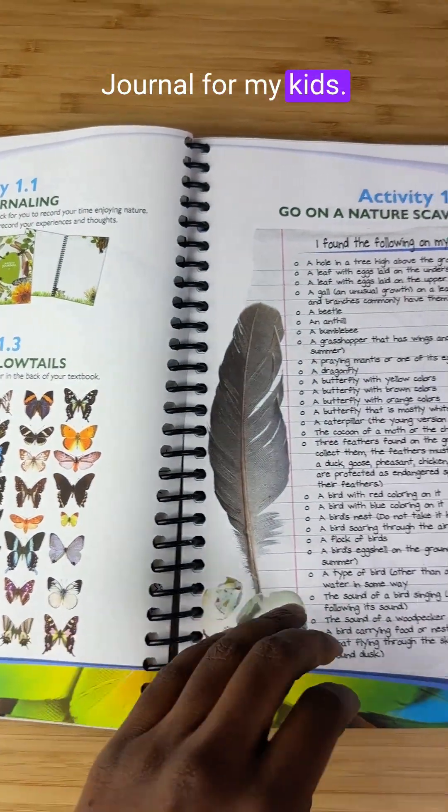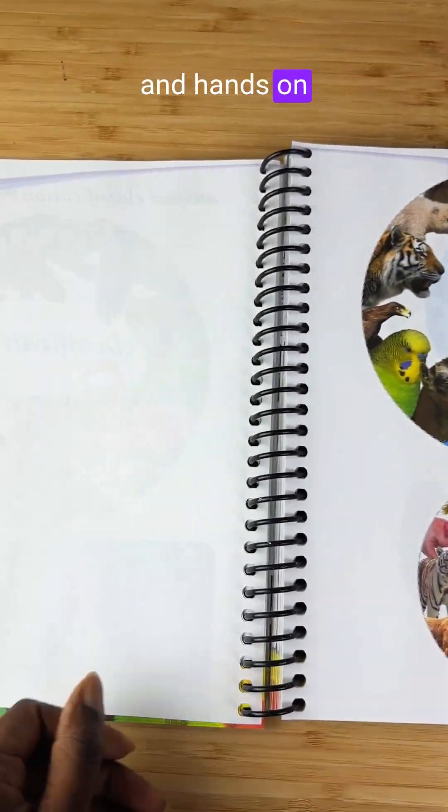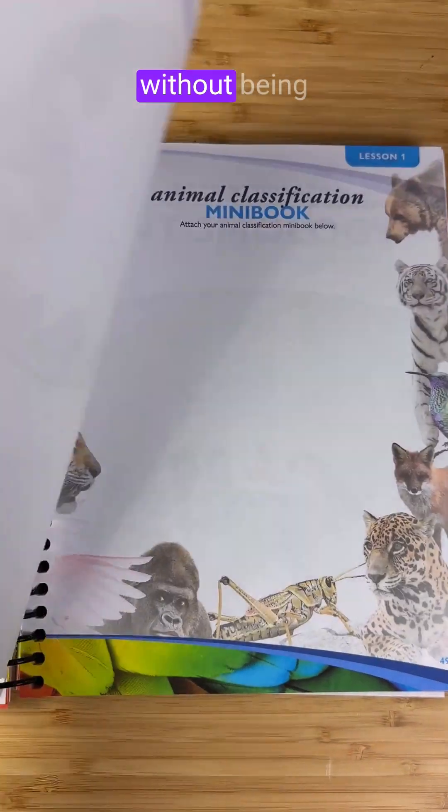I'm using the notebooking journal for my kids. It includes copy work, coloring, narration prompts, mini books, and hands-on reinforcement. It's structured without being overwhelming.